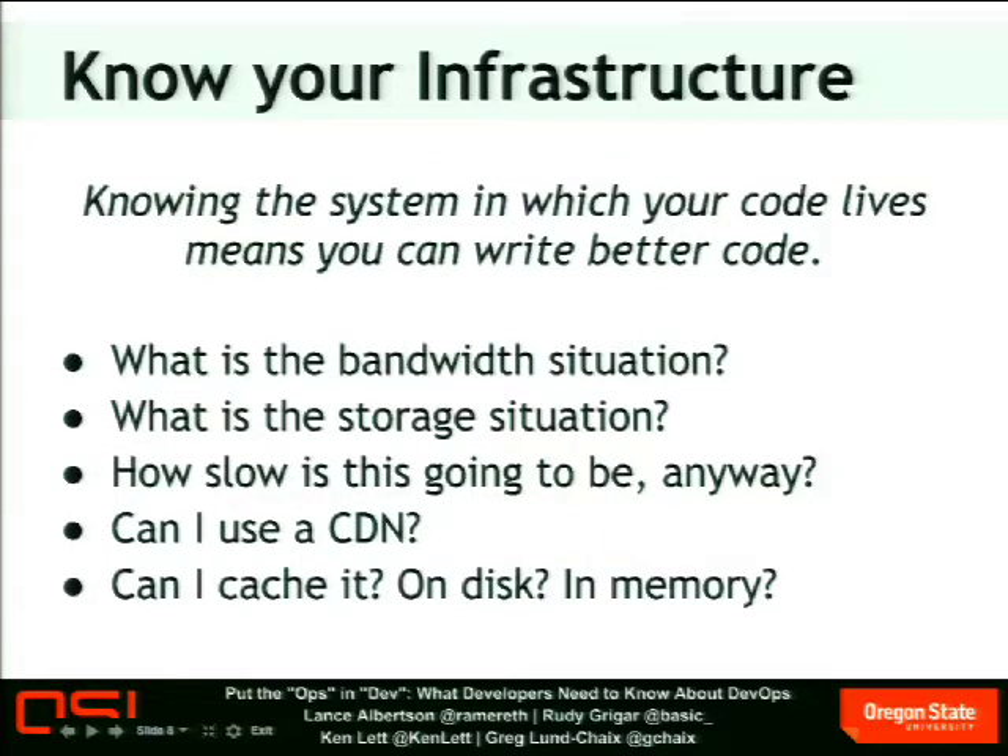Knowing the system in which your code lives can make you write better code. If you know something about the bandwidth situation, you'll know if your code needs to deal with a lot of latency, low bandwidth. Are you on a cluster of VMs behind a big load balancer with a big fat pipe? Maybe you can code a little differently. What's the storage situation? Do you have all of your disk storage on an NFS share over a slow link to Kansas City? It would be good to know that before you write your code and set up your assets. Can you use a content delivery network? Can you cache it? Is Memcache available? Is a key-value store like Redis available? Can you store it on a disk cache? What does the system that your code's going to live in look like, and what can you do with it?